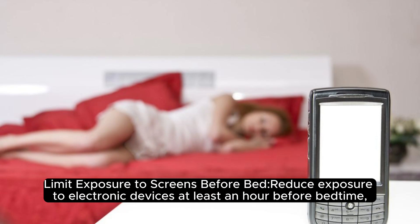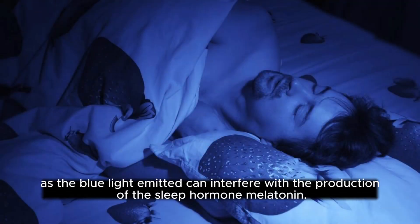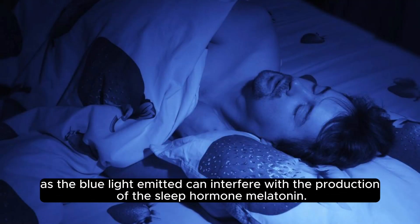Limit exposure to screens before bed: reduce exposure to electronic devices at least an hour before bedtime, as the blue light emitted can interfere with the production of the sleep hormone melatonin.